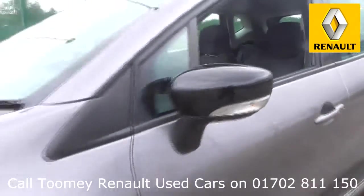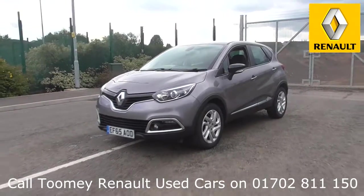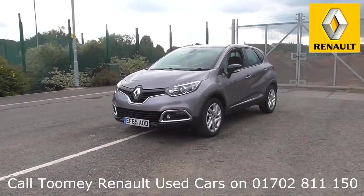All used vehicles come with an extendable, fully comprehensive warranty to provide you with absolute peace of mind. Thanks for watching, we look forward to hearing from you soon.